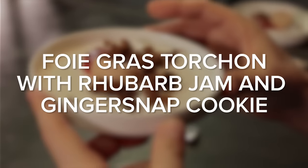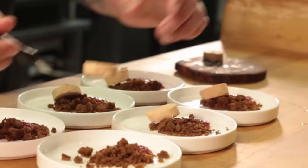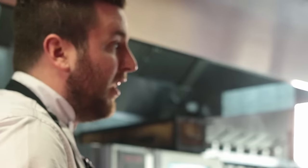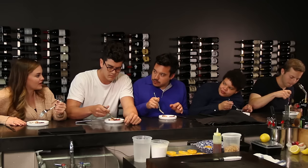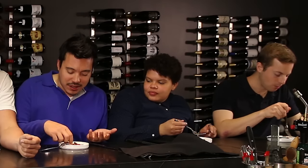This one is foie gras with rhubarb jam and ginger snap cookie, and this is called torchon. I think when it's cold like this, you get a lot of the subtlety of the flavor, whereas when you try it hot in a few minutes, you're gonna find it's basically just warm fat. It melts like butter, but it's a liver. How is this happening? I thought I wouldn't like it by itself, but I think it's seriously really good just straight up by itself. Is it like melts in your mouth, but not in your hands? No, it'll melt in your hands.